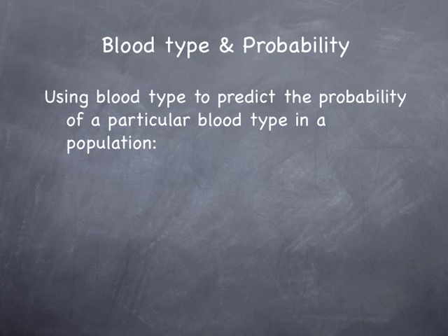We talked about blood being a class evidence characteristic. Because of that, it doesn't mean you want to exclude blood from your case — you always want to use as much evidence as possible to associate a criminal with a crime. We can narrow the probability of a particular blood type down and associate it with an individual by using blood type to predict the probability of that blood type in a population.